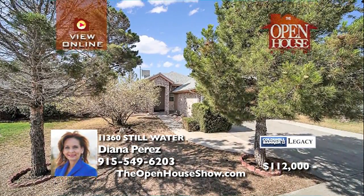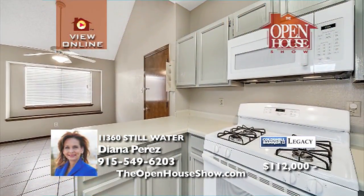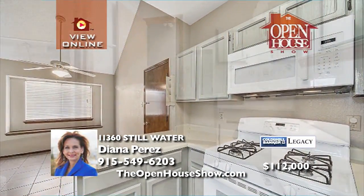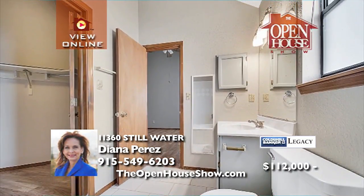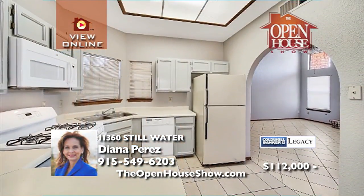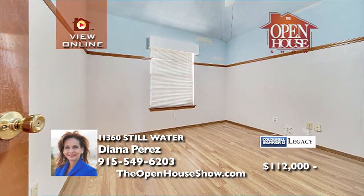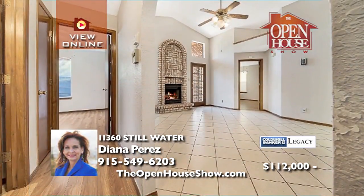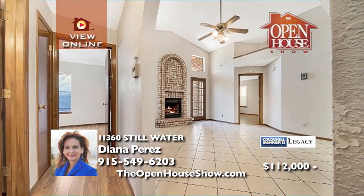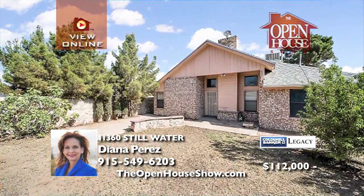Cute, cute, cute describes this three-bedroom, two-bath home with its freshly painted interior and new tile in both bathrooms. Laminate flooring gleams in the bedrooms and hallway with tile in the rest of the home. Located on the east side near the loop and all kinds of shopping, this home is perfect if you're buying for the first time, downsizing, or rental investing. Come by and preview it soon.